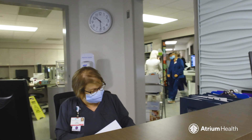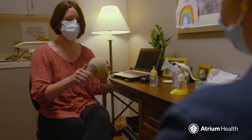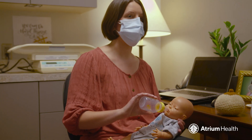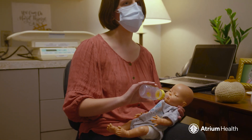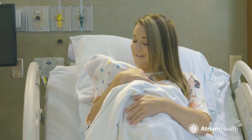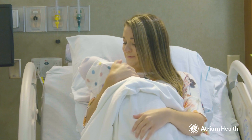In addition to our exceptional team of doctors and nurses, you'll get to meet our lactation consultants. They're here 7 days a week and are available to help you during your stay and even after you go home. In fact, we're all here for you — to care for you, support you, and celebrate with you when your baby is born.